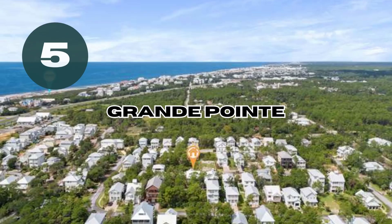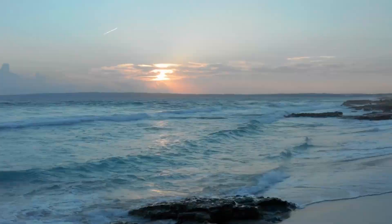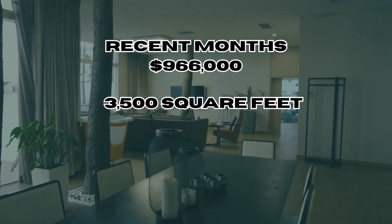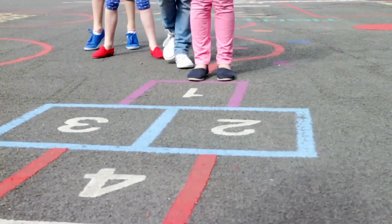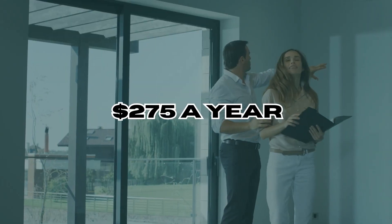Last but not least is Grand Point. Here you'll discover luxury living with upscale properties, gated communities, and stunning bay views. The average sales price in recent months is $966,000, with an average size of around 3,500 square feet — much bigger homes in this area. There's also a playground and picnic area, and the HOA is currently about $275 a year, which is pretty reasonable.